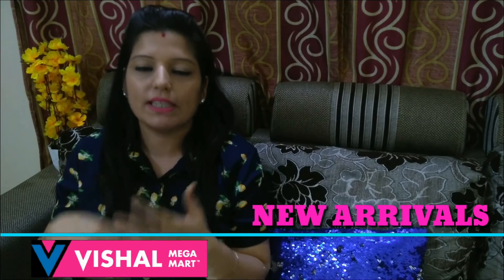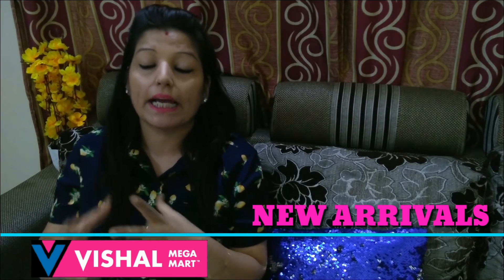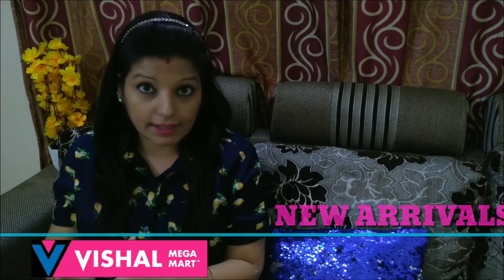Hi guys, welcome back to Mishan's and I am Mishan. Today's video is Vishal Megamart New Arrivals, in which you will see many new products. At this time, you will find new things in Vishal Megamart — kitchen related, home related.